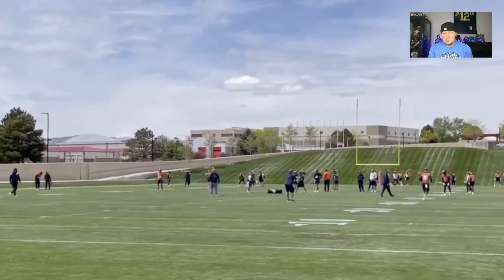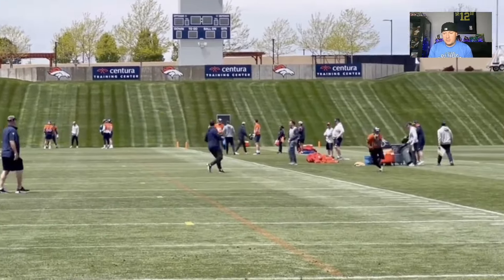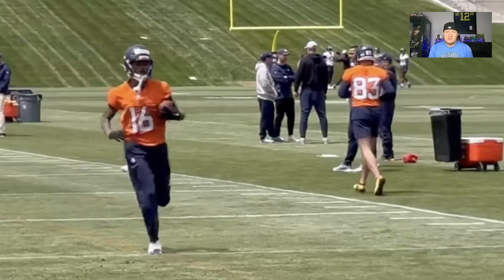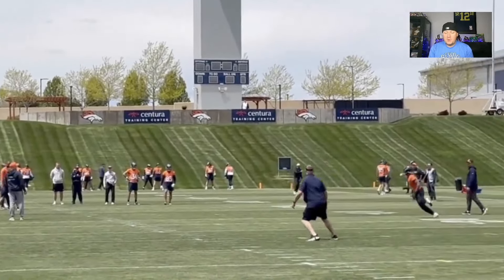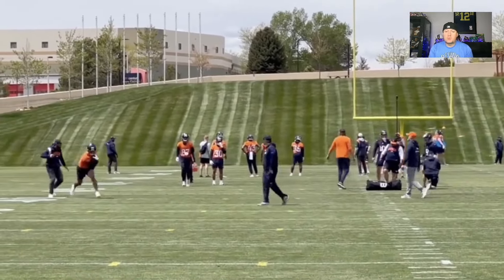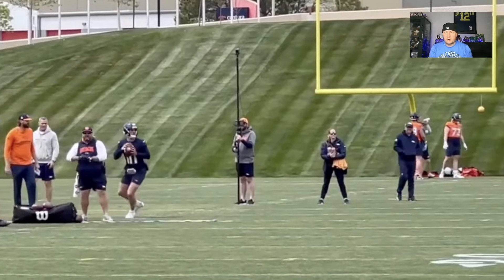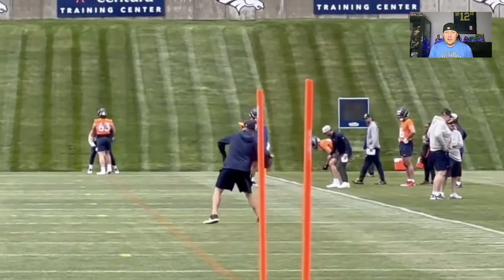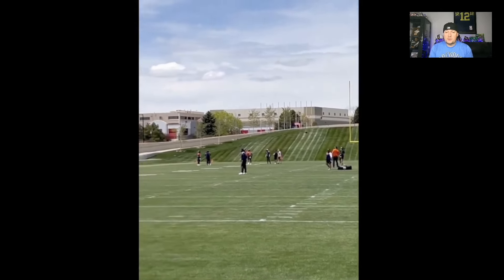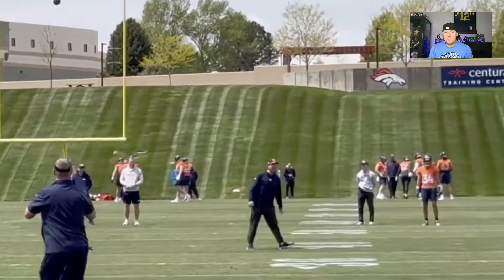Bo Nix has a good arm on him and can throw it with accuracy — he really developed over his long collegiate career. He started off at Auburn, things didn't go too hot there, but when he went to Oregon he really turned things around production-wise and accuracy-wise. Sometimes a new place for a young quarterback is all it needs to be. Him and Troy Franklin linking up together at the NFL level — Bo Nix is going to hit, and Troy Franklin is going to be a big part of that. Troy Franklin is going to a depth chart where he can climb it and become a big factor.